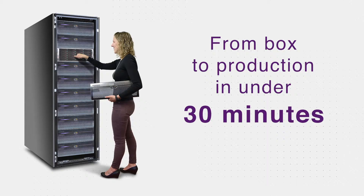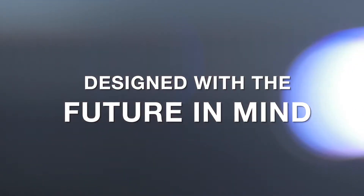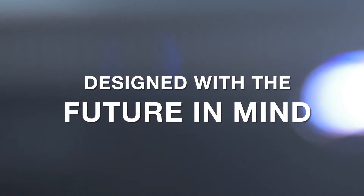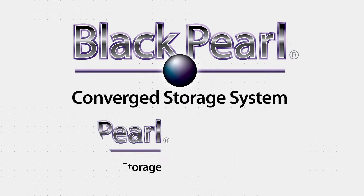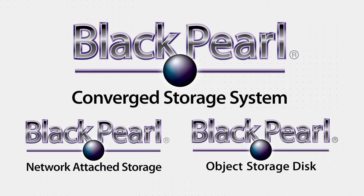From box to production in under 30 minutes, the simplicity of BlackPearl NAS can't be beat. BlackPearl NAS was designed with the future in mind — it's the only NAS solution on the market that can be upgraded to a BlackPearl converged storage system, providing both NAS and object storage capabilities in a single cost-effective solution.